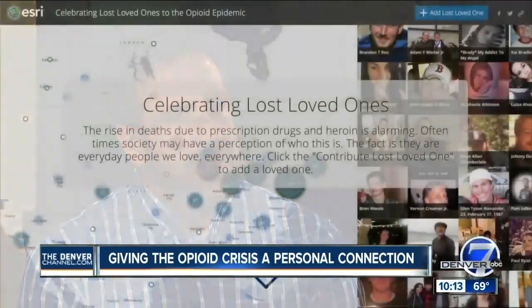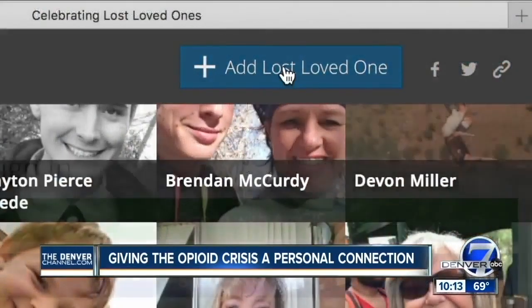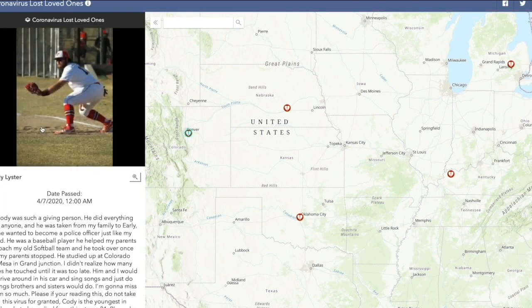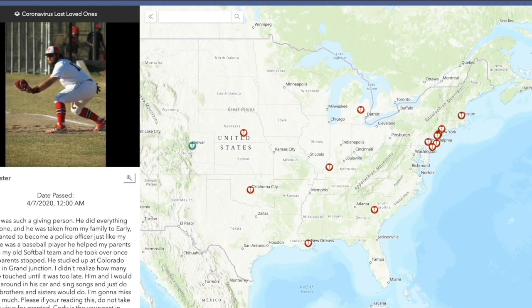We interviewed Lindemann back in 2017, highlighting his project to map opioid deaths after losing his little brother to an overdose. Now he's working with a nonprofit called GIS Core to map coronavirus-related deaths, putting a face on this pandemic during a time when people are forced to mourn alone.